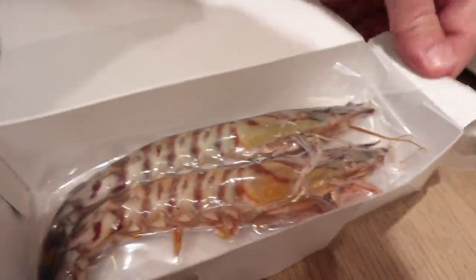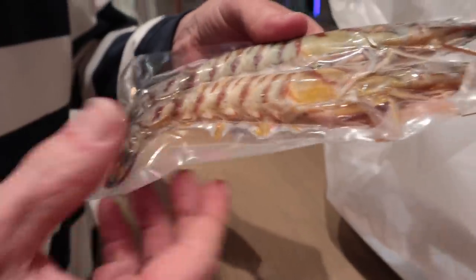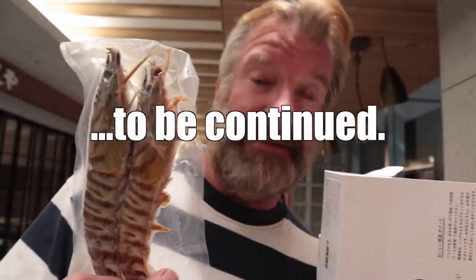Look at the size of these things — tiger shrimps, I believe. They're frozen. Should we try to put them in the microwave? Is there a QR code on here? No QR codes, so these are not meant to go in the microwave — at least their microwave. So to be continued.